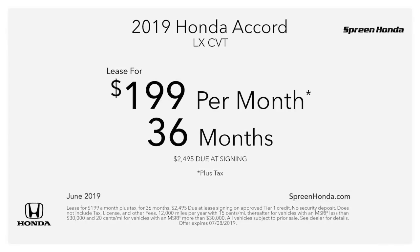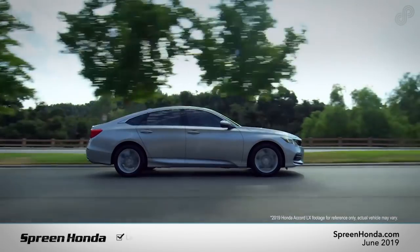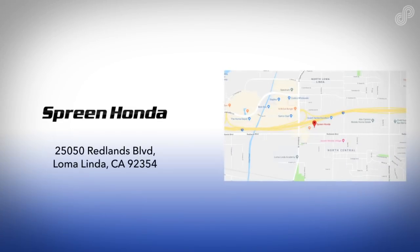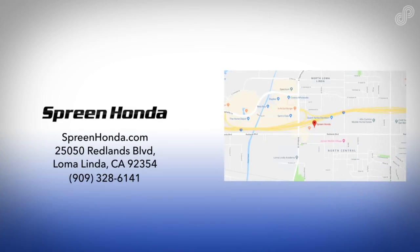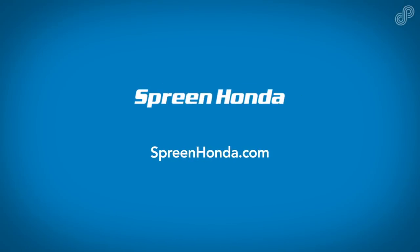Drive one home with this competitive lease offer. Stop by our dealership and explore our inventory of over 500 new Honda models, or view all current offers and incentives online at springhonda.com. Spring Honda.